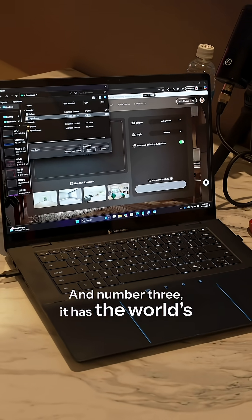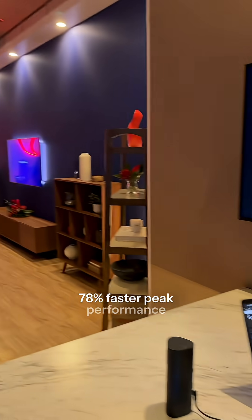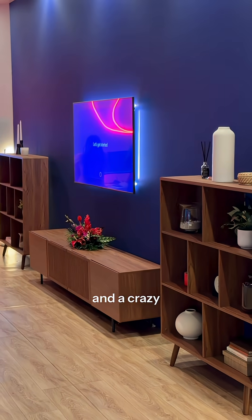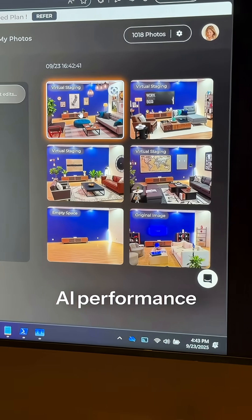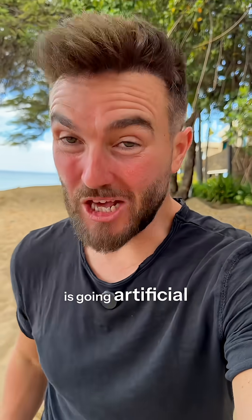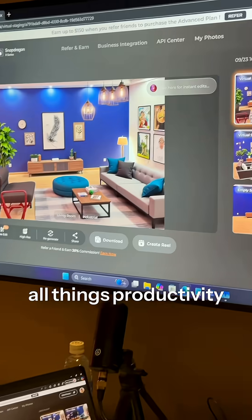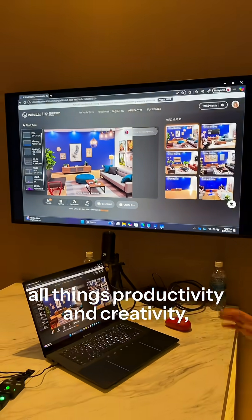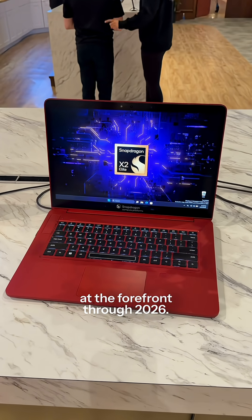And number three, it has the world's fastest NPU for laptops with 78% faster peak performance and a crazy 80 TOPS — which is kind of like the equivalent to horsepower in cars, telling you how powerful the AI performance is. And 80 is huge. So in a world where pretty much everything is going artificial intelligence, from AI personal assistants to all things productivity and creativity, machines with the X2 Elite Extreme Chip inside are going to be right at the forefront through 2026.